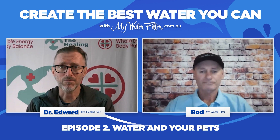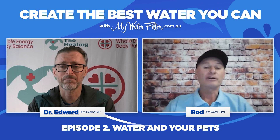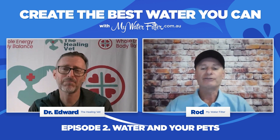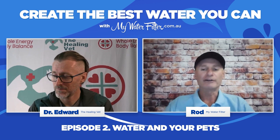On one of the pages on your website you've even got a few links to some water filters, so people can have a look and learn about water for their pets and click through to our website as well. We're here to help with body and anything like that — if they mention your name we'll certainly do our best to help out.